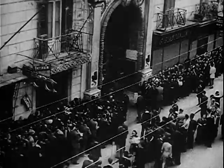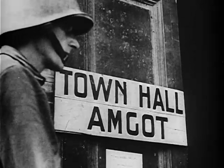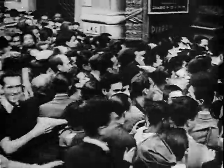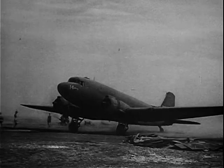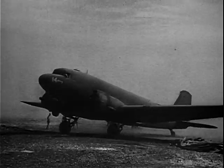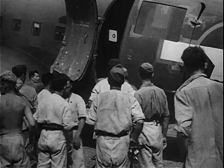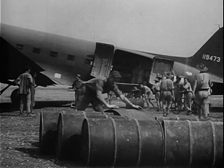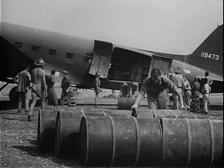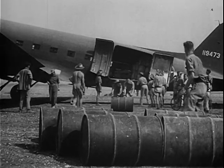Thousands of Italians have been applying to the Allies for interviews for jobs. Scenes like this are common, apparently. Meanwhile, all over southern Italy, the Allies are taking over abandoned enemy airfields and putting them into working order for advanced aerial action against the Germans.